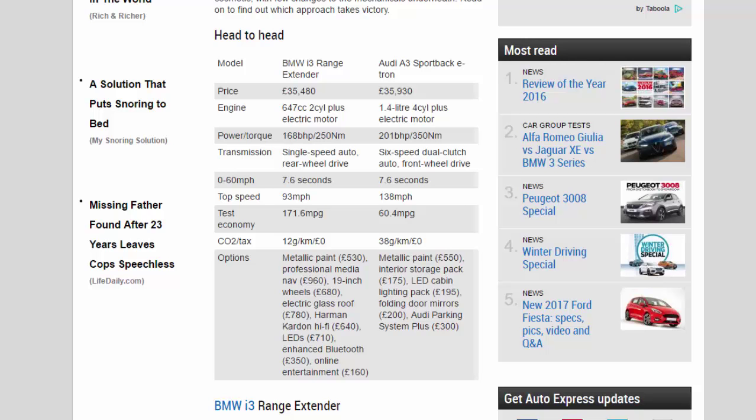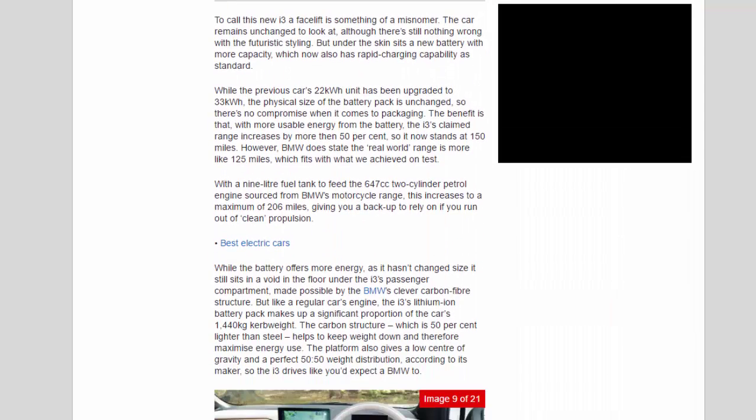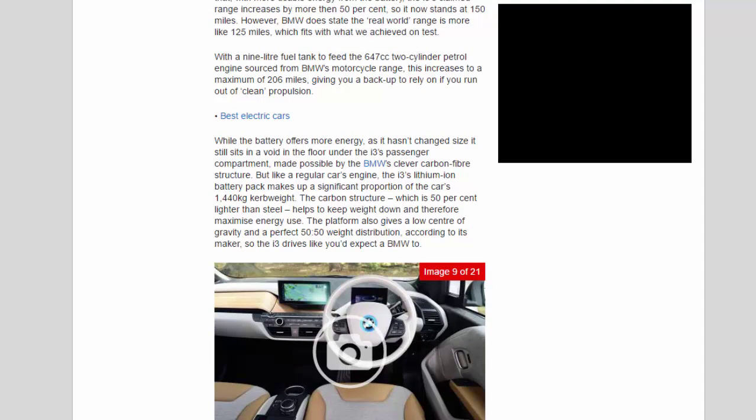To call this new i3 a facelift is something of a misnomer — the car remains unchanged to look at, although there's still nothing wrong with the futuristic styling. But under the skin sits a new battery with more capacity, which now also has rapid charging capability as standard. The previous car's 22kWh unit has been upgraded to 33kWh, while the physical size of the battery pack is unchanged, so there's no compromise when it comes to packaging. With more usable energy from the battery, the i3's claimed range increases by more than 50%, now standing at 150 miles. BMW states the real-world range is more like 125 miles, which fits with what they achieved on test. With a 9L fuel tank feeding the 647cc 2-cylinder petrol engine sourced from BMW's motorcycle range, this increases to a maximum of 206 miles, giving a backup if you run out of clean propulsion.